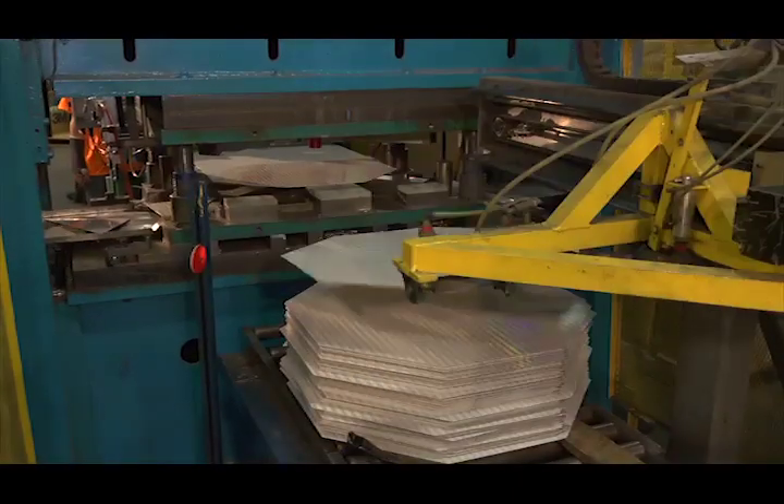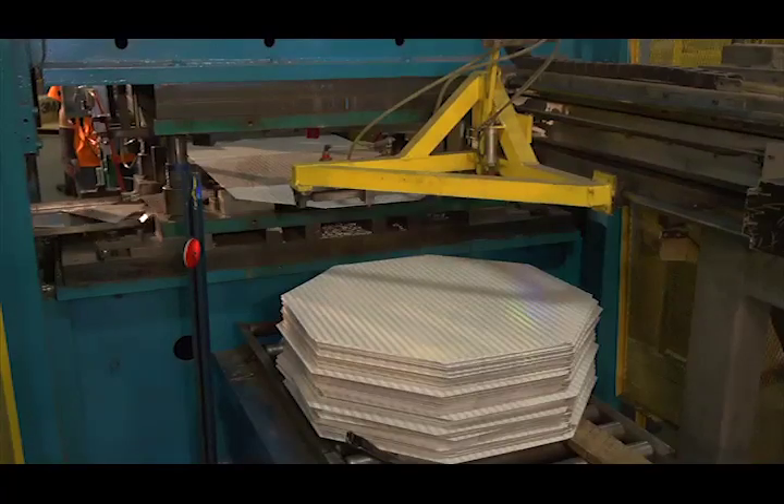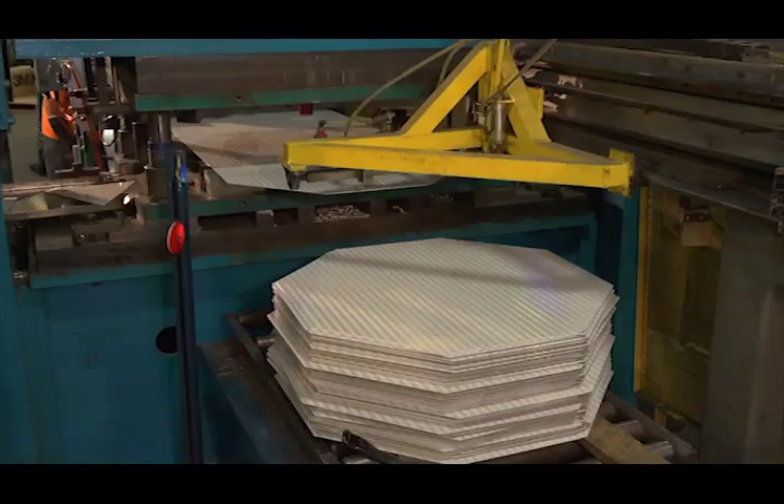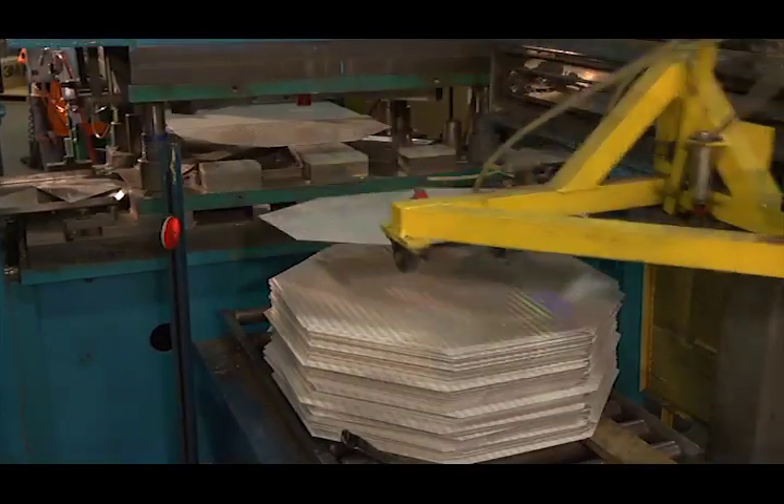Here at the outfeed of stamping line number three, we see that the finished sheeted octagon blank is being pulled from the press bed and then stacked by a robotic air cup stacking system.